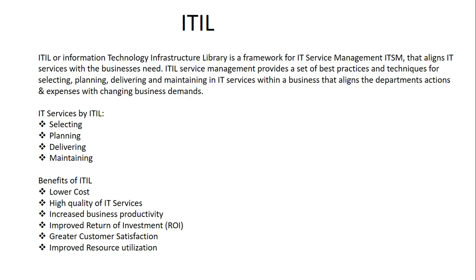Hello friends, welcome to my channel AzuTechIdea. In this video I will guide you on what is ITIL, why ITIL is useful for IT professionals, and what is the benefit of ITIL. ITIL, our Information Technology Infrastructure Library, is a framework for IT Service Management (ITSM) that aligns IT services with the business needs.